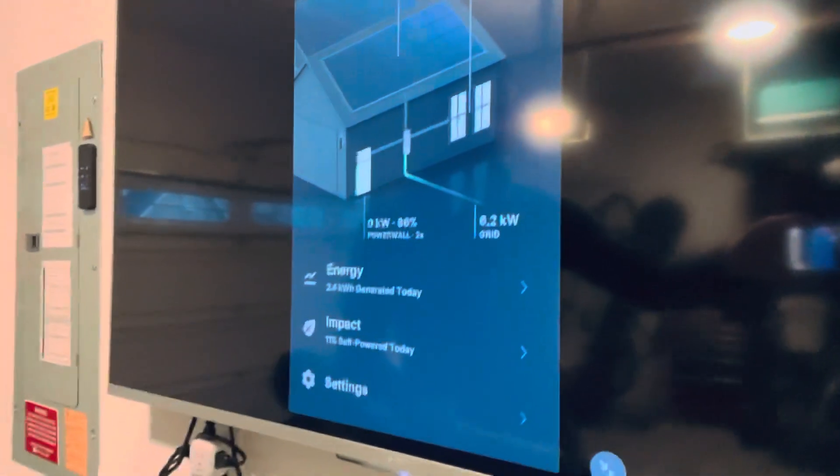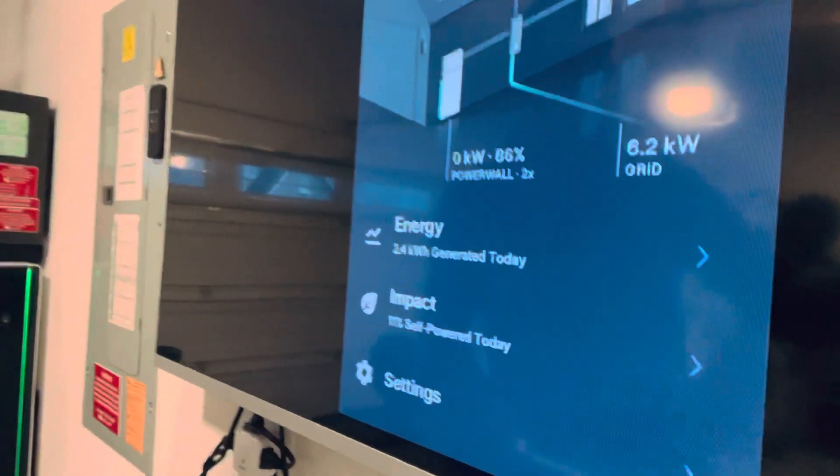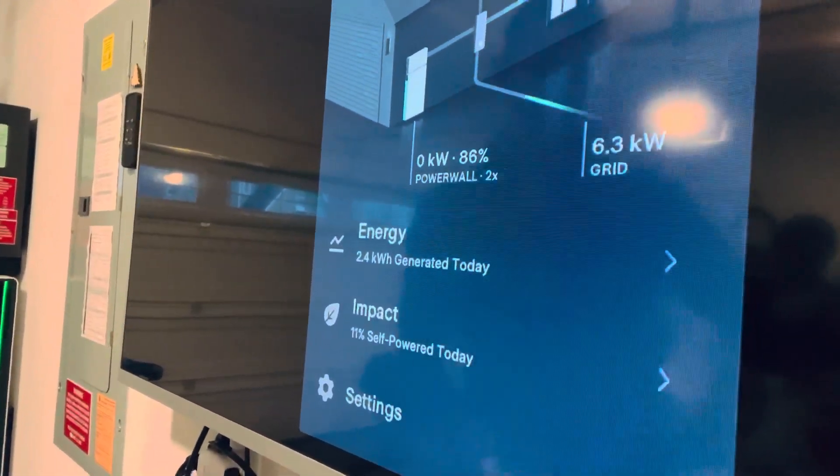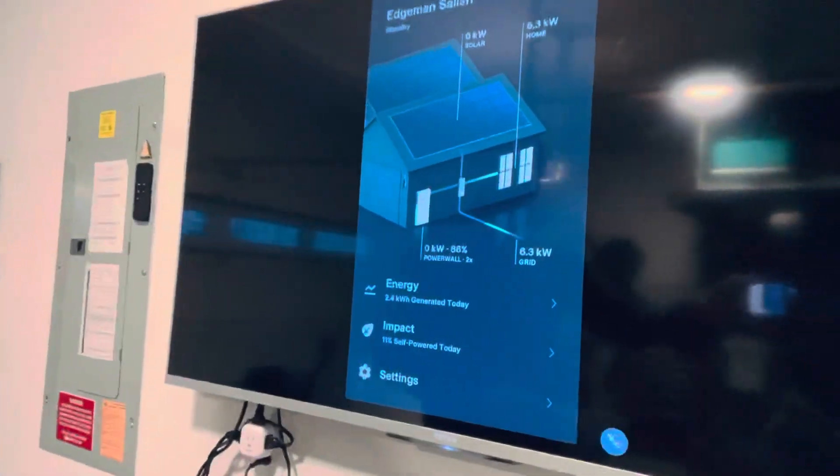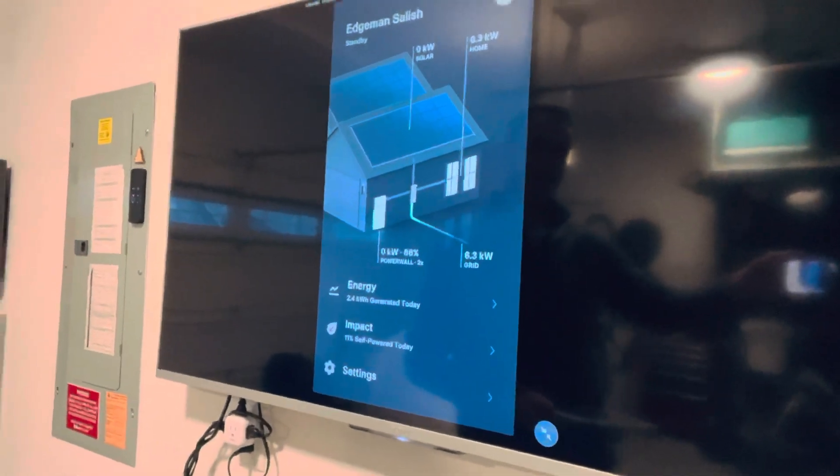Today is a good example because it's been 100 percent chance of rain all day — like an inch of rain, just dank weather, it's awful. And yet, today we still generated, as you can see, 2.4 kilowatt-hours of energy, which is about 11 percent of usage. Our house is using 6.3 kilowatts right now — the dryer just came on, so that'll do it.